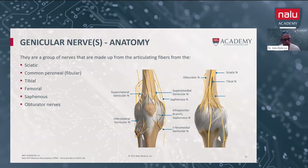Looking at the anatomy, the anatomy of the knee is quite complex. The genicular nerves are a group of nerves made up from the articulating fibers of multiple other nerves: the sciatic nerve, the common peroneal or fibular nerve, the tibial nerve, the femoral nerve, the saphenous nerve, and the obturator nerves.